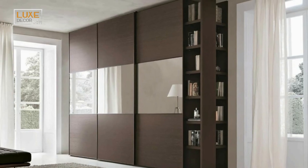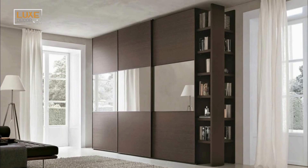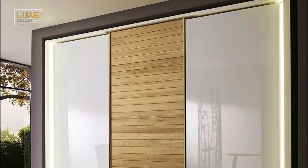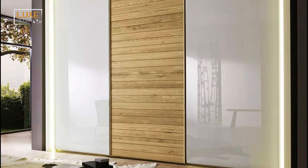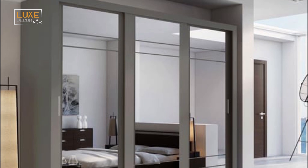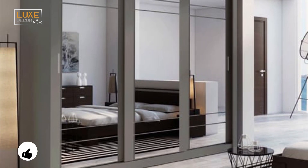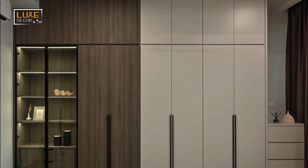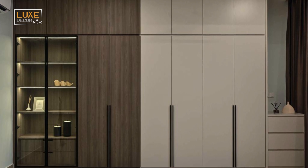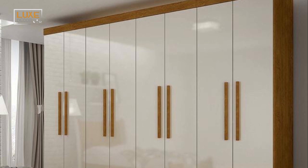There are many modern bedroom cupboard designs available, so you can find something to fit your needs. One of the best options is the sliding door wardrobe. It will give you more storage space while still allowing you to enjoy the bedroom's decor. It may not be the best choice for a large bedroom, but it will be perfect for a small apartment.